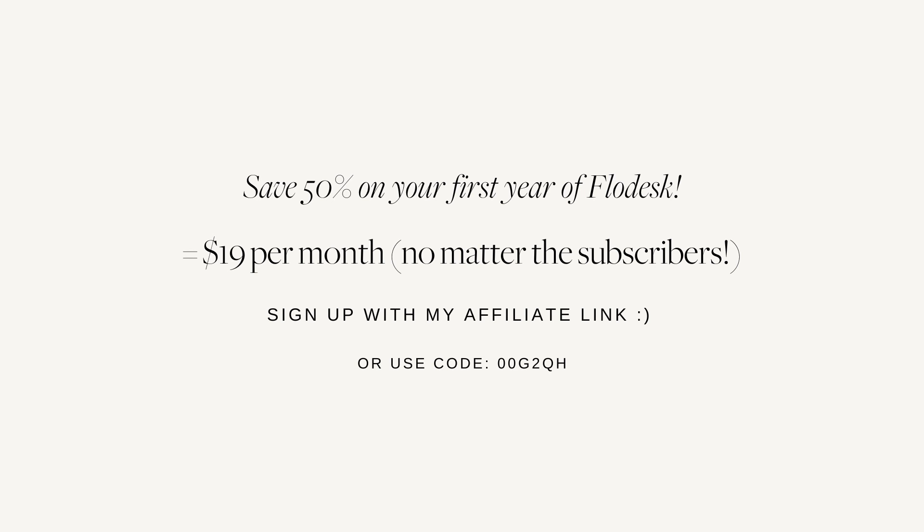I hope you found this helpful. Let me know in the comments if you have any questions. And remember, you can get 50% off your first year with Flodesk if you sign up using my link or my code — I'll leave all the information you need in the video description. Thanks so much for watching and I'll see you again next week.